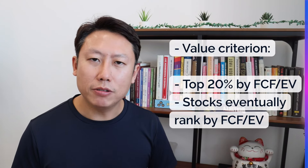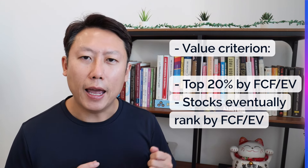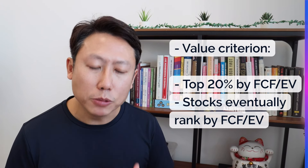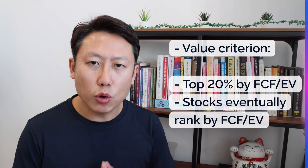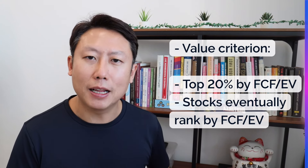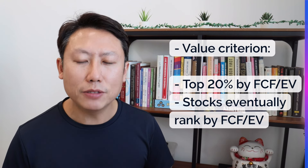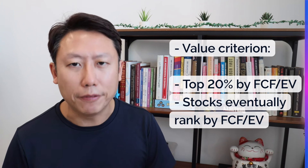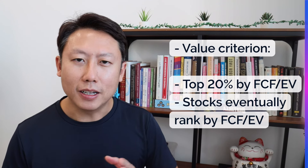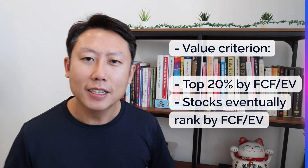The second criterion — the value criterion — is the most important. There are many ways to value a stock, but for screening we need a generic, consistent rule. The best metric I've observed is free cash flow yield — but specifically, free cash flow divided by enterprise value, not market capitalization. Enterprise value accounts for a company's debt and cash, making it a more robust number. The inspiration came from the Pacer Cash Cows ETFs, which use this as a key metric and have been performing well.